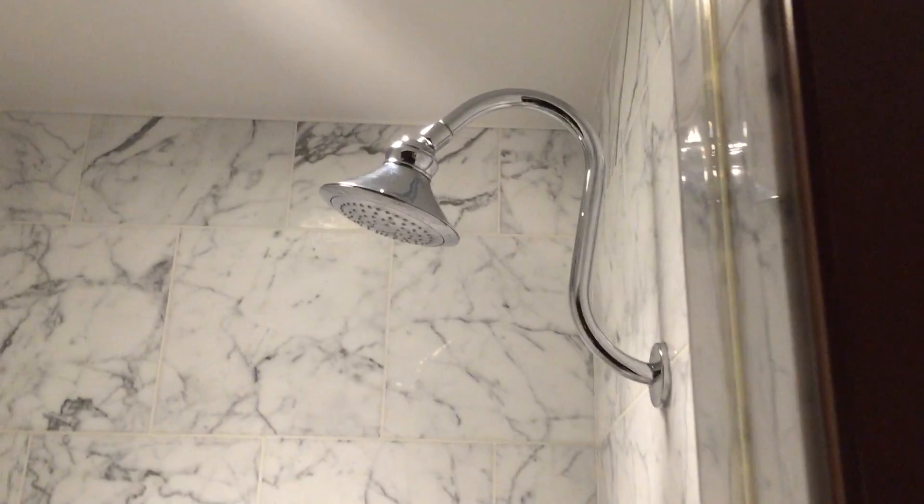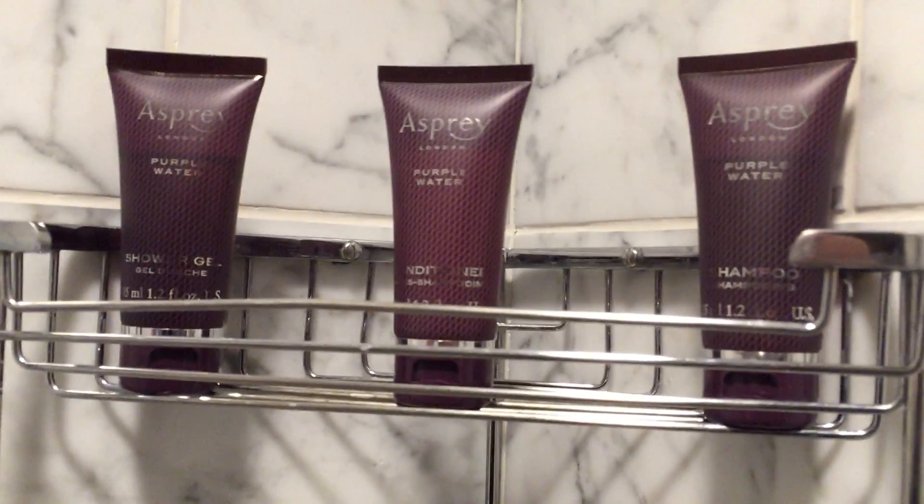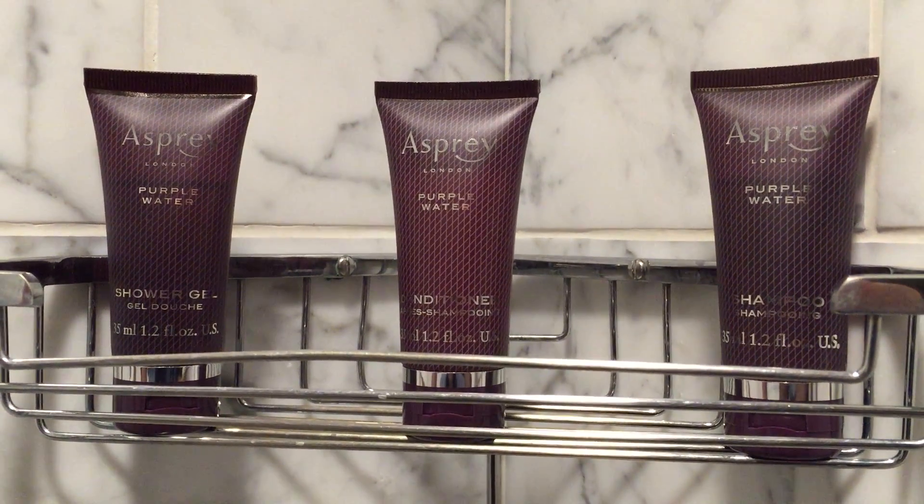Here's the shower — it's marble, very nice. There's a big shower head and the usual collection of shampoo, conditioner, and shower gel.